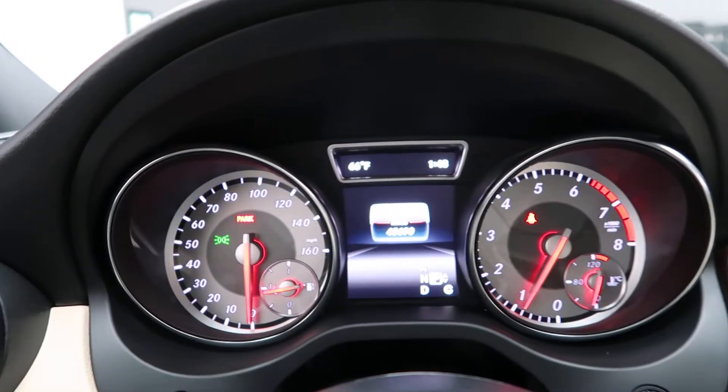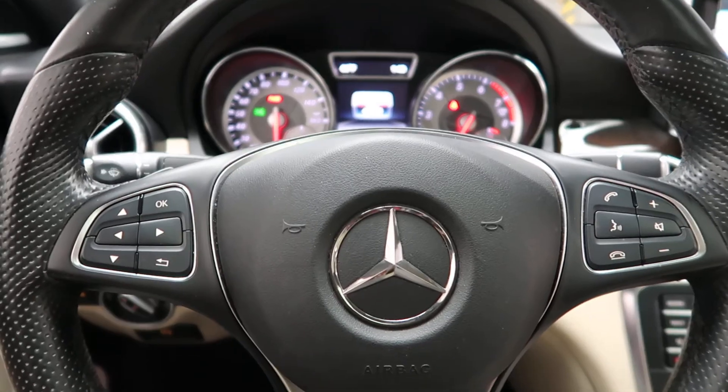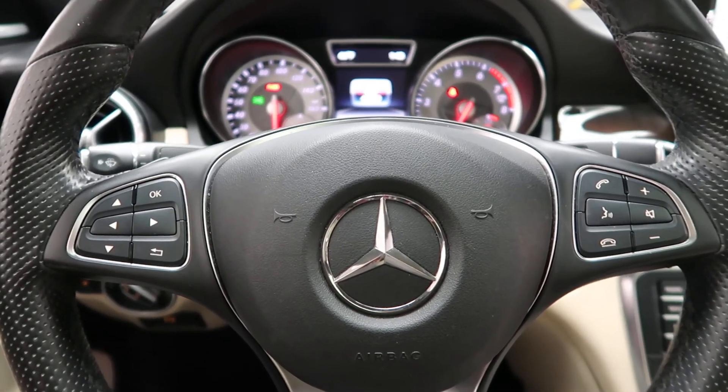This CLA has 45,690 miles. Carfax and service records are available online. If you'd like to view more photos of this CLA 254 Matic, check out FeldmanImports.com.